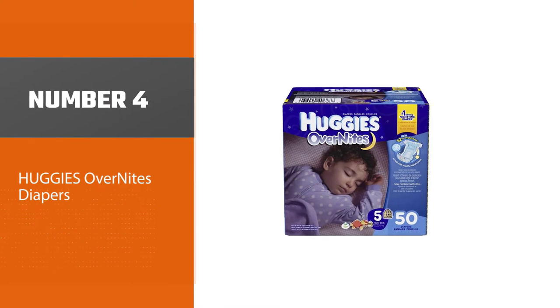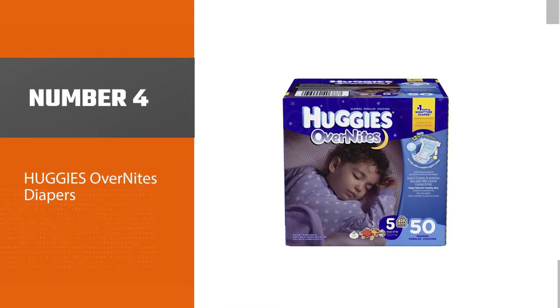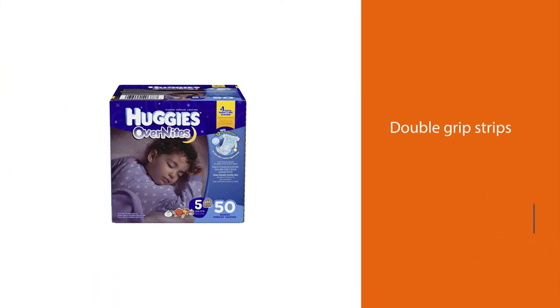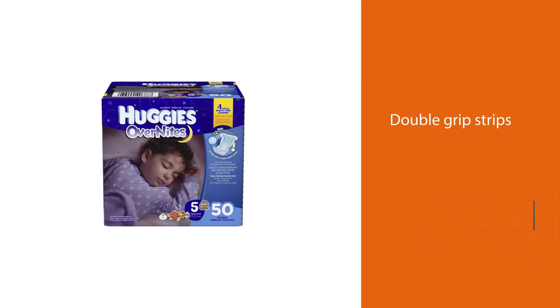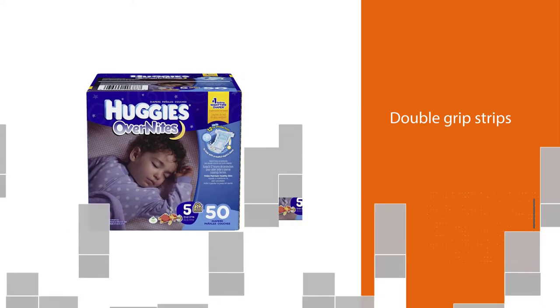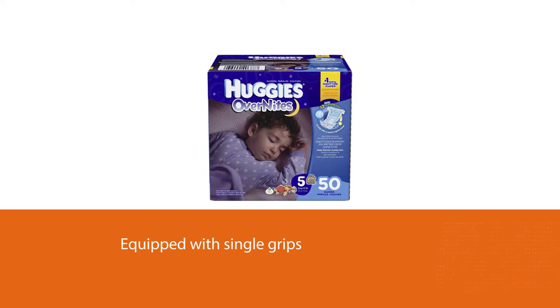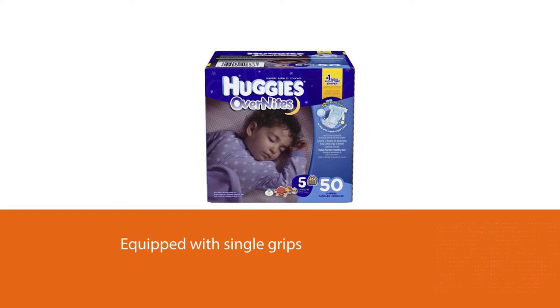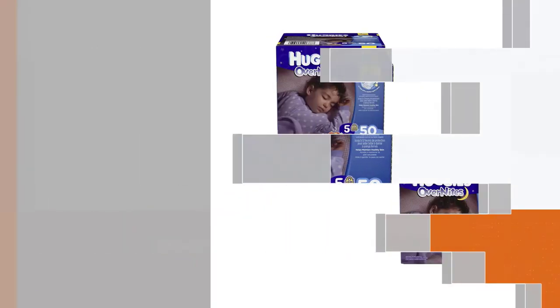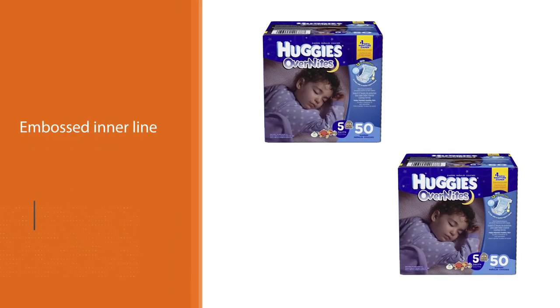Number four: Huggies Overnights Diapers. The double-grip strips on the Overnights are a unique feature, as most diapers are equipped with single grips which can allow the sides of the diaper to shift and slide, causing more potential leaks. The embossed inner line draws away moisture and the outer layer is made of breathable material. This newer version of Huggies Overnights is a little bit on the thin side compared to the previous model.